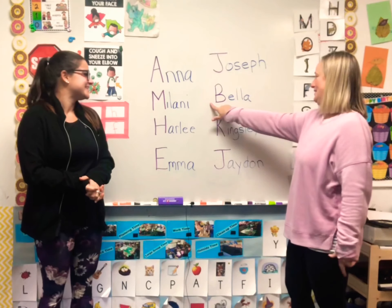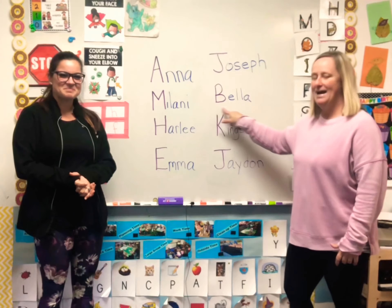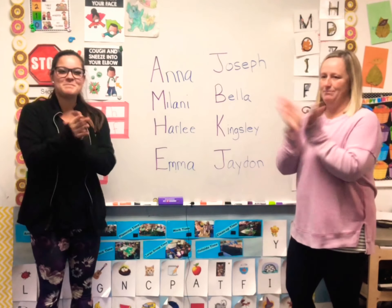Whose name is B-E-L-L-A? Bella! What sound does B make? B-B-B. Let's clap Bella. Bella!